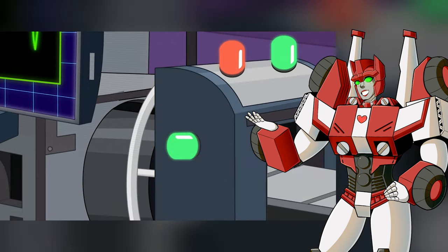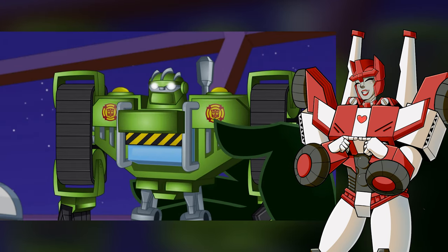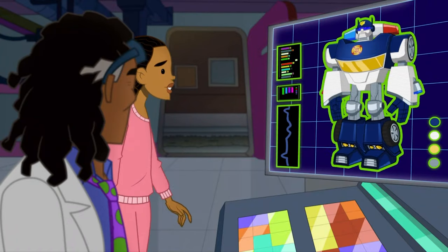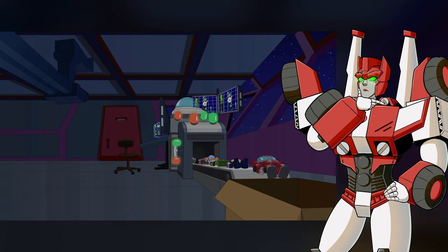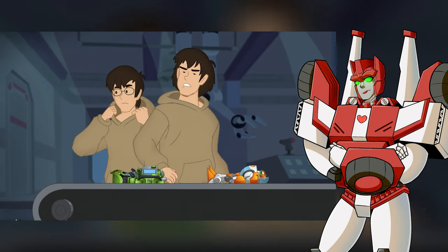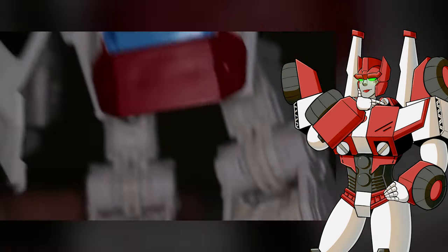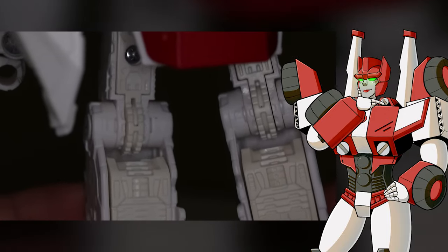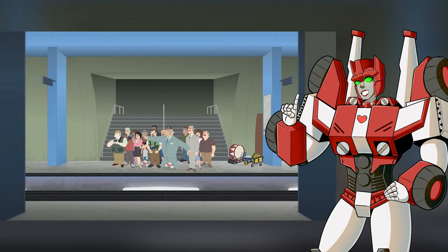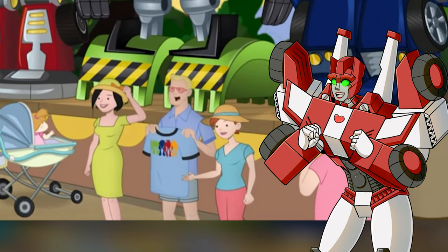At Doc Green's lab, he's 3D printing more Rescue Bots toys. The Greens go to bed, but tech troublemakers Evan and Miles break into Doc Green's lab and mess with his toy production — maybe that would explain a thing or two about Hasbro's own toy quality control. I like how Dither is conducting the robot band, which we saw previously in the episode Griffin Rock Express. And I really want one of these Rescue Bots t-shirts!